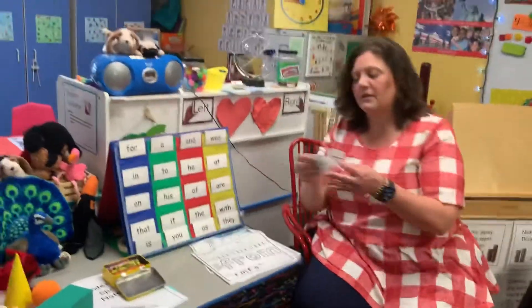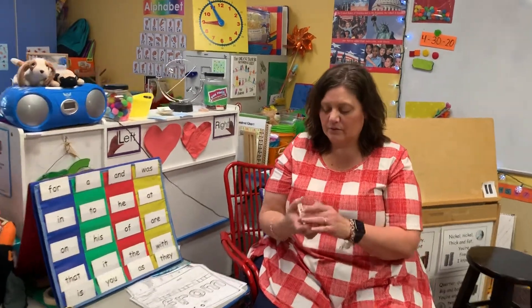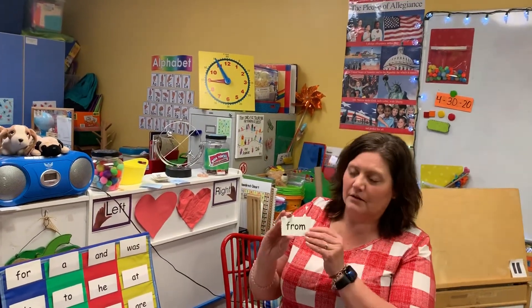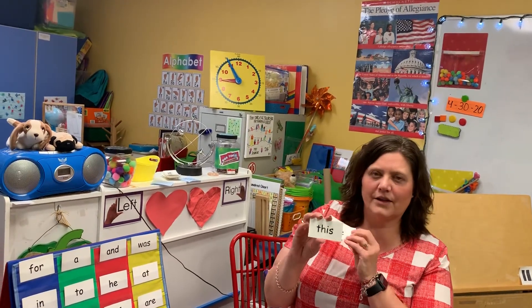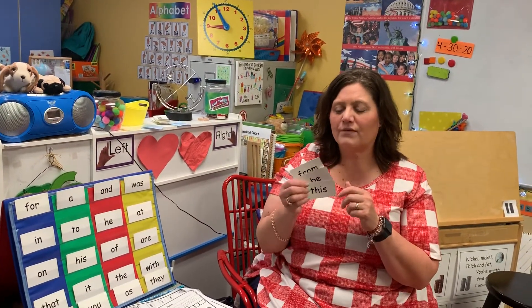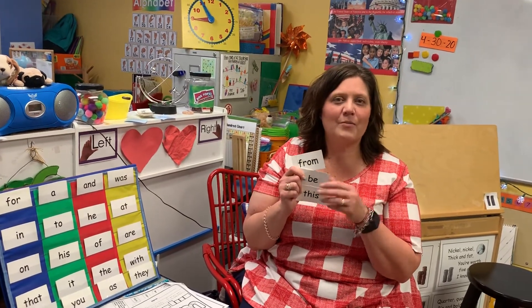So those are our three new words. Let me mix them up — see if you can tell me what they are. You ready? Here we go — see how fast you can do it: 'from,' 'be,' and 'this.' All right, keep practicing your words, all of them, especially the ones that you have a hard time with. Challenge yourself to find them in everything you're reading and looking at. We'll see you tomorrow. Bye!